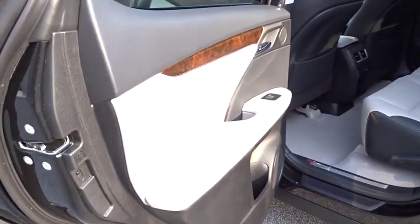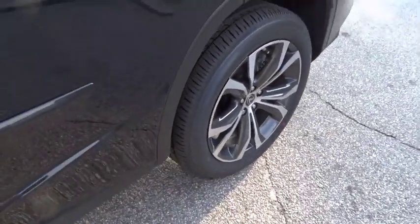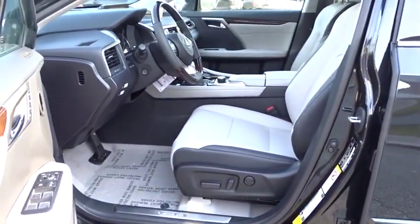Power steering, adjustable steering wheel, four wheel disc brakes, auto dimming rear view mirror, aluminum wheels, cruise control, keyless start, floor mats.